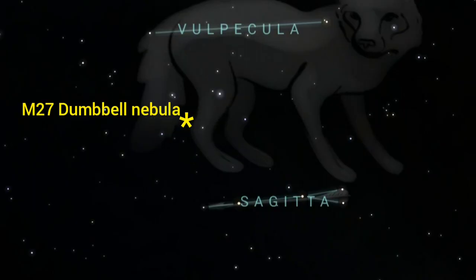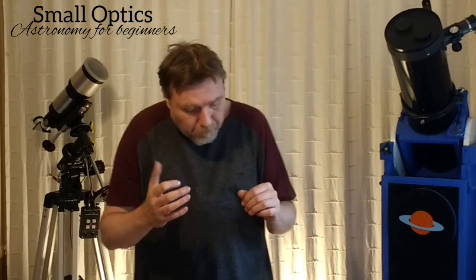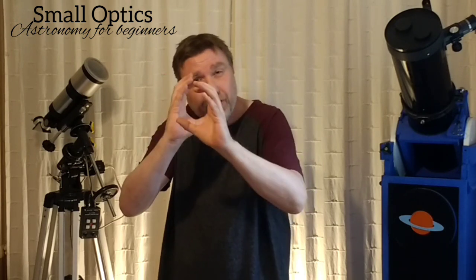Whenever you're looking for deep sky objects and using this form of star hopping, it's always a good idea to have your telescope pointed roughly where you think the target is going to be. So for finding the Dumbbell Nebula, find Sagitta — the arrow — in your telescope using your finderscope. Make sure you've got a well-calibrated finderscope, especially when you're hunting for new deep sky targets. Get the constellation Sagitta in your field of view and just trace it back in the eyepiece to make sure you've got the right constellation and you're pretty much certain that you're there.